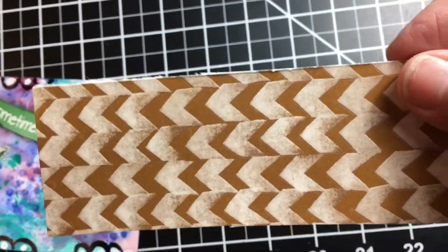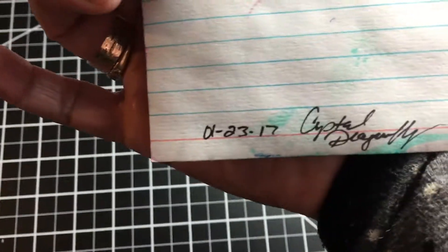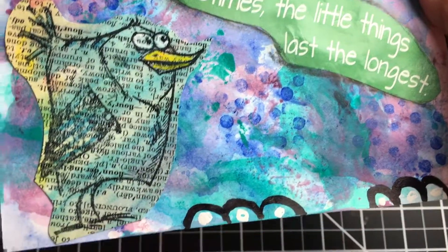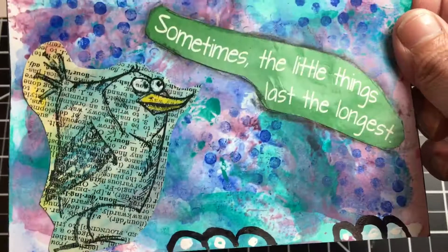And then she sent me some leftover scrapbooking paper — perfect. And then a little postcard that says Crystal Dragonfly on the back. It says 'sometimes the little things last the longest.' That's true. And I love the birdie.